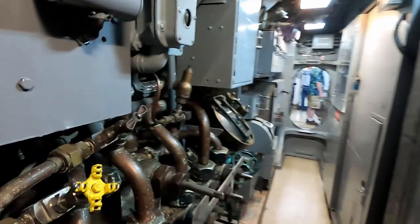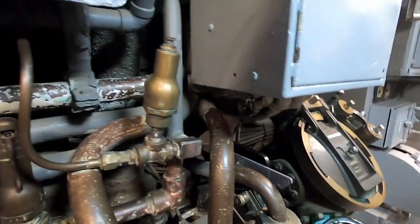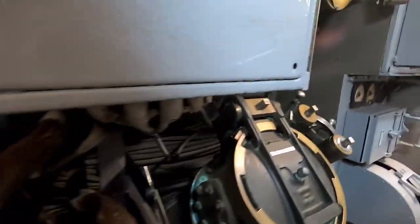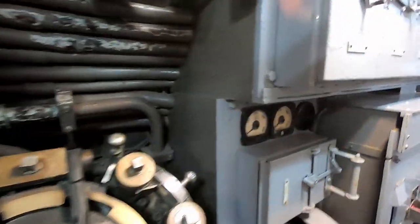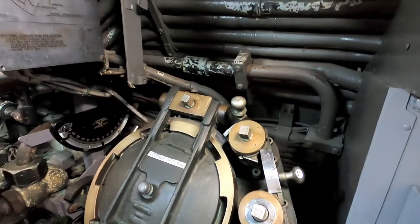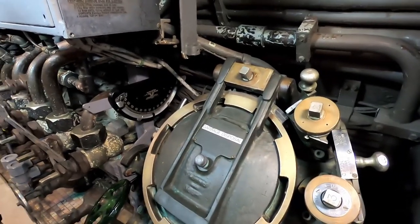I'd be curious to know how noisy it was in this ship. We haven't even seen the engines or anything like that yet. I know when it's underwater it runs on electric, but above water it's diesel. Okay, here is a garbage disposal kind of unit — it's near the galley area.